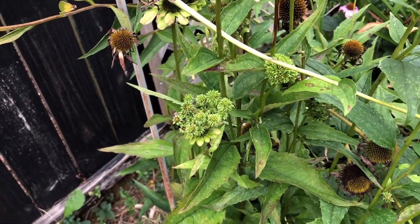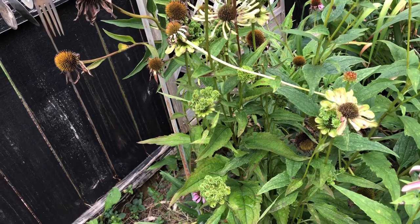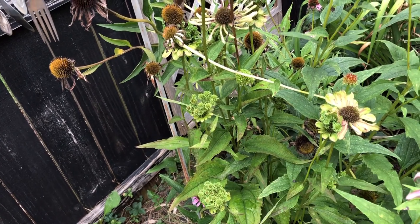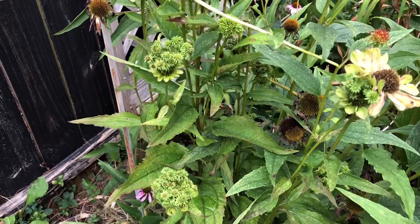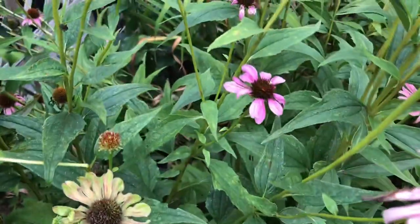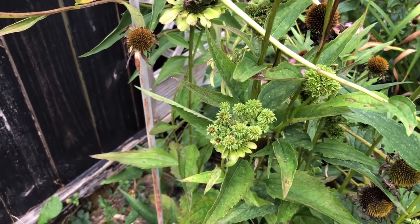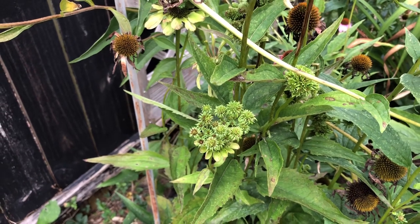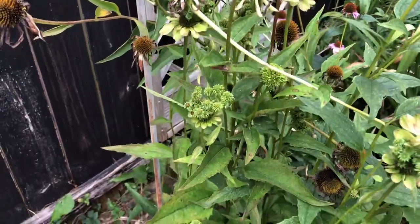This is aster yellows disease. It is carried by a little bug called a leafhopper, and it most commonly affects asters, marigolds, coreopsis, and purple coneflower. The infected plants have a yellow, stunted growth — you can see what they normally look like, and then that is the aster yellows — and small, malformed flowers. The leafhopper will spread this disease.